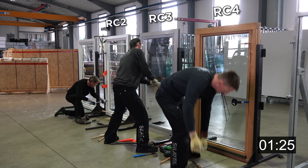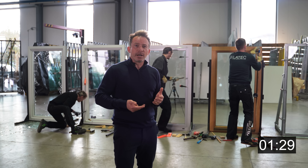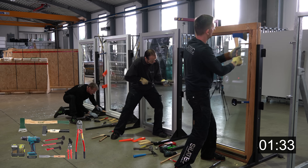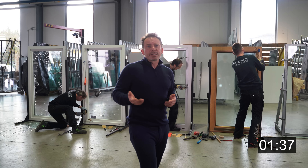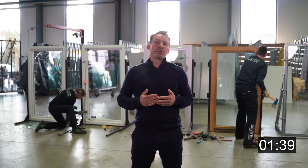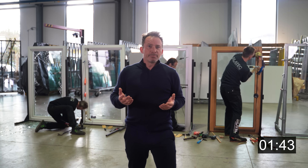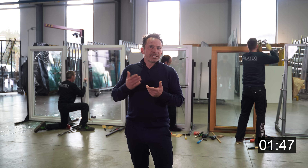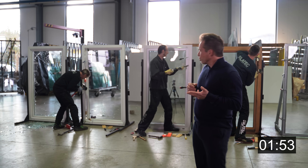An expert burglar is someone who knows what he's doing — he's done it before, knows how to crack the window open, and has bigger tools. We do not test resistant classes 5 and 6 here, simply because they do not play a significant role in the private sector. RC 5 and RC 6 windows are rather used in military facilities or in nuclear power plants.